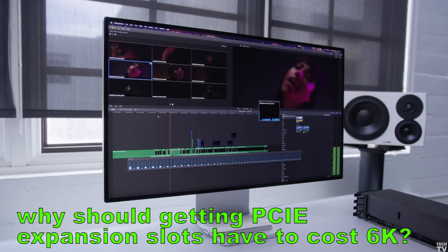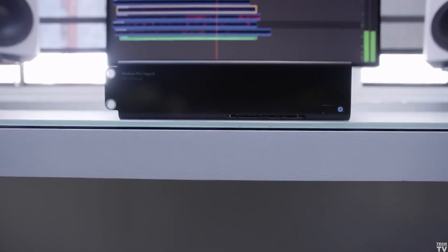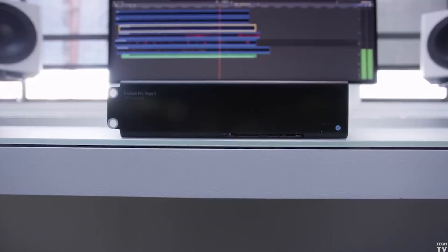Imagine if Apple wrote drivers for the Windows operating system and you put the Afterburner card in a $2,800 workstation from Dell or HP. Before we jump into mind-blowing territory, I want to quickly talk about the MPX module.